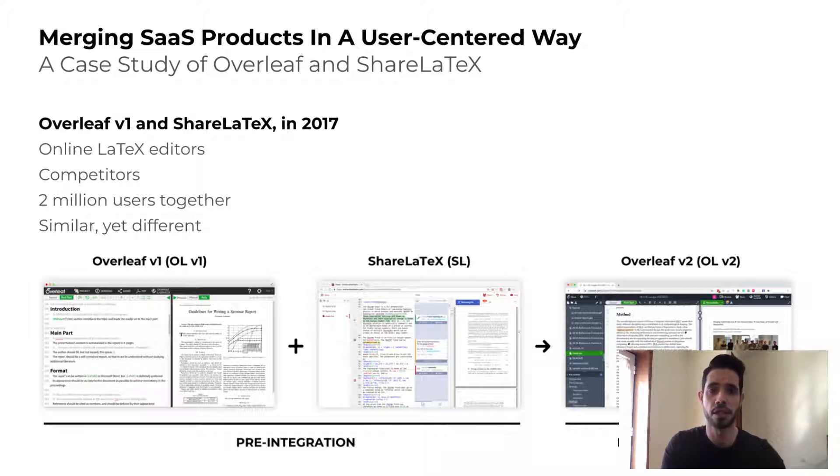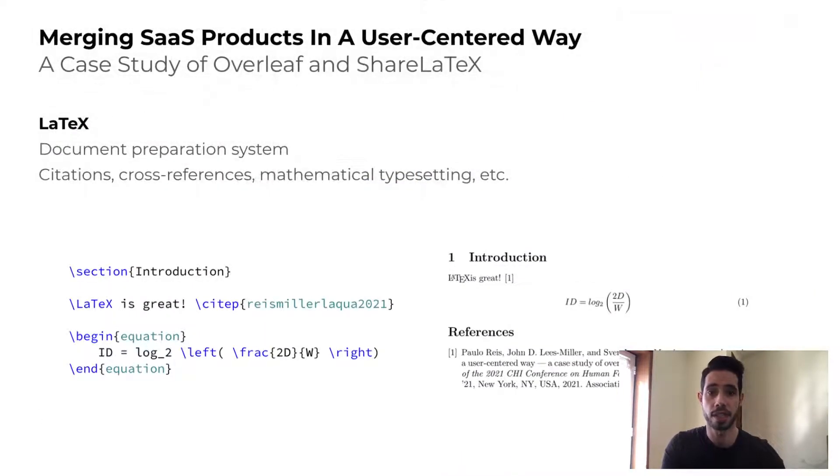They were competitors with over 2 million users together. Overleaf and ShareLaTeX were online LaTeX editors. LaTeX is a document preparation system which supports citations, cross-references, and mathematical equations. Due to this, and the fact that it allows for high-quality typesetting, it's widely used in academia.